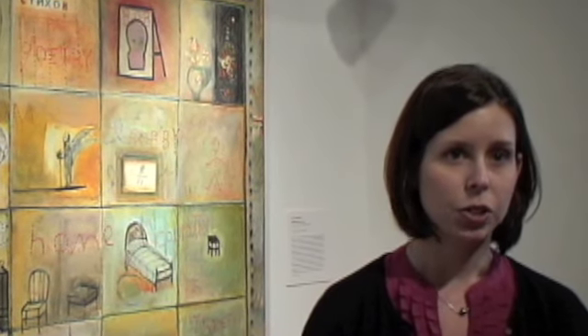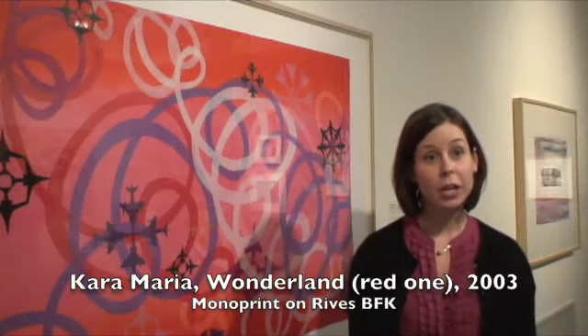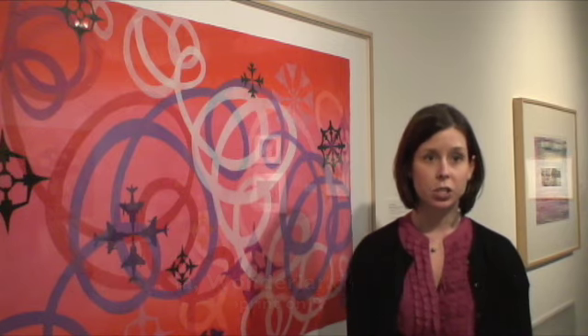For me, that's what this piece does. I like that personal aspect and the fact that the work is about Inez, but it's also making me think about my own history. This is a work by Cara Maria, who's a local Bay Area artist. This is a print that she made at a local printing press, Smith Anderson Editions, which is located in Palo Alto.